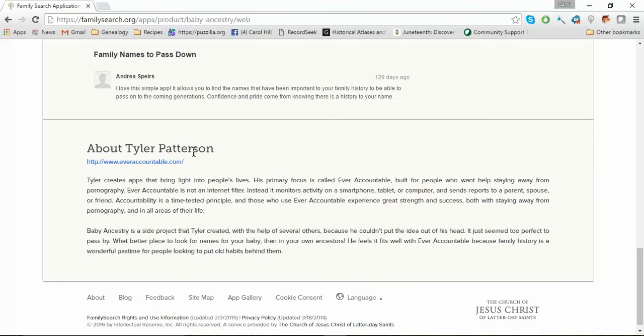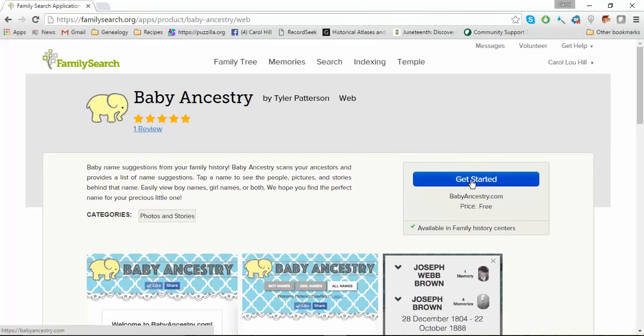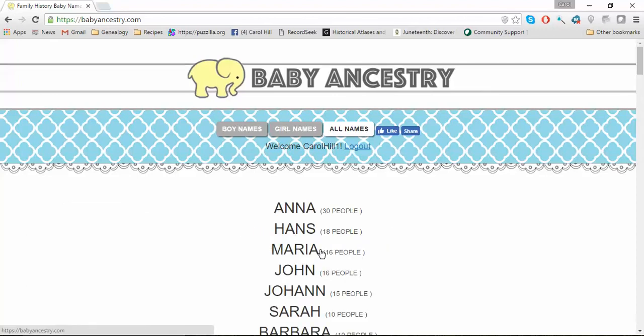I first wanted to share just a little bit about Tyler. It says he creates apps that bring light into people's lives. His primary focus is called Ever Accountable, built for people who want help staying away from pornography. So it was kind of neat that he really wants to bring good into the world, and I thought this was a great app that he developed. So let's go ahead and get started — just click on the Get Started button. Anytime you're on a site, always look for a blue button or something that's filled in.